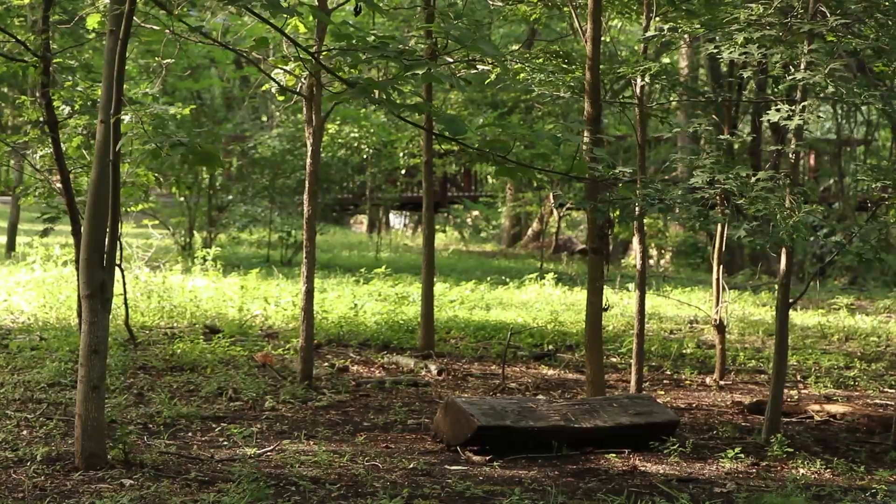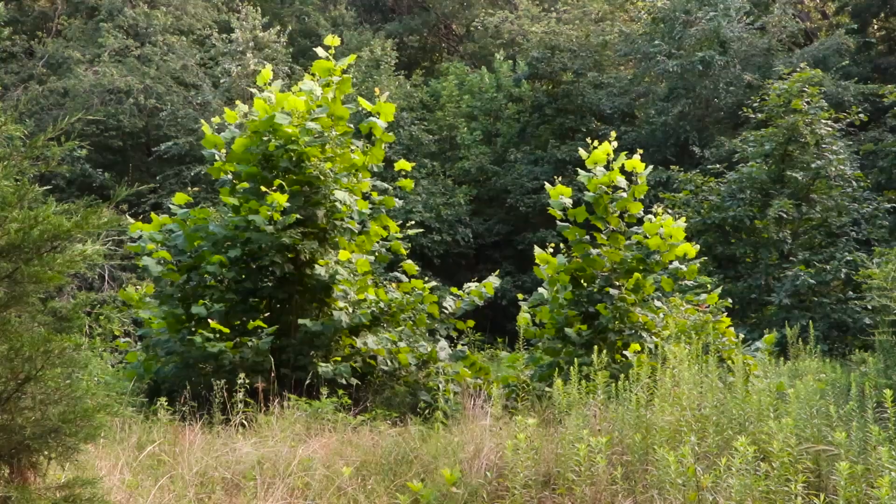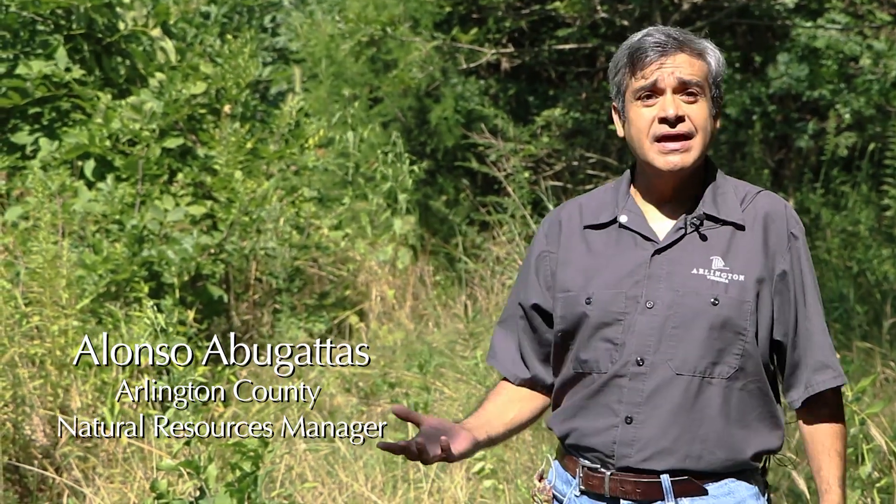This is a natural resource conservation area. We have seven of those basically throughout the county. It's basically the best of the best, the best valued lands that we have, and they're under certain protections. In this case, this is Barcroft, and it's the home of a globally rare magnolia bog.